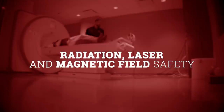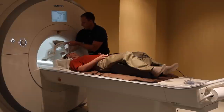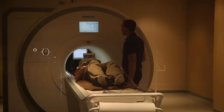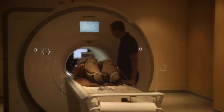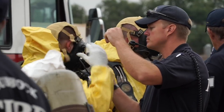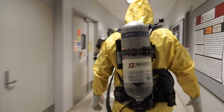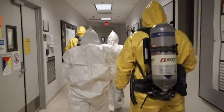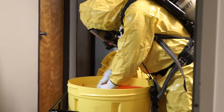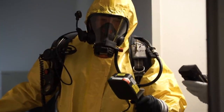Radiation, laser, and magnetic field safety are overseen by the Environmental Health and Safety Radiation Safety Program. Each program involves safety training for personnel, the establishment of safe work procedures including proper PPE usage, and scheduled surveys of the work areas by Environmental Health and Safety to ensure adherence to university and government regulations. Radiation safety also handles disposal of all radioactive waste produced on campus and provides personal exposure monitoring where required.